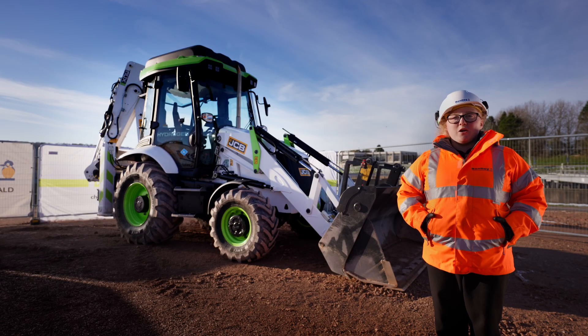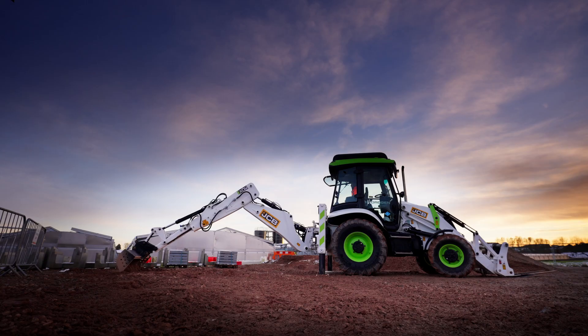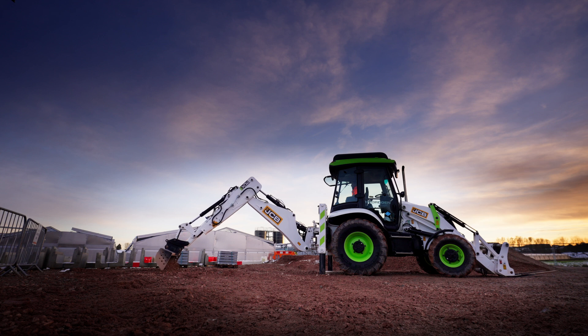The hydrogen backhoe loader we've had on site has been mainly doing excavation works for us — digging, offloading deliveries using its forks and using the lifting attachment on the excavator, and transporting materials around site.